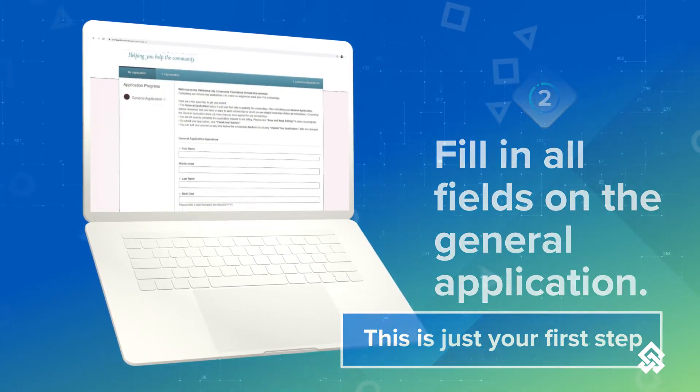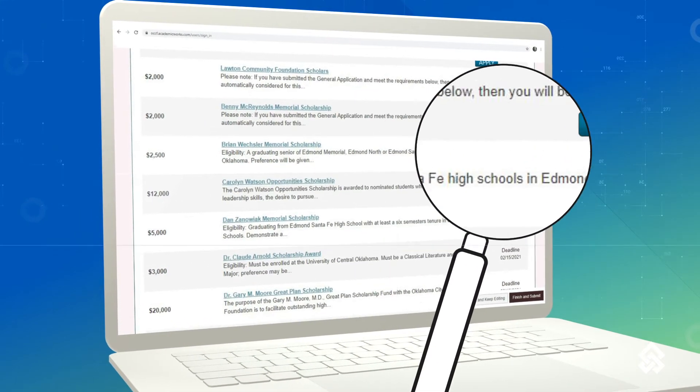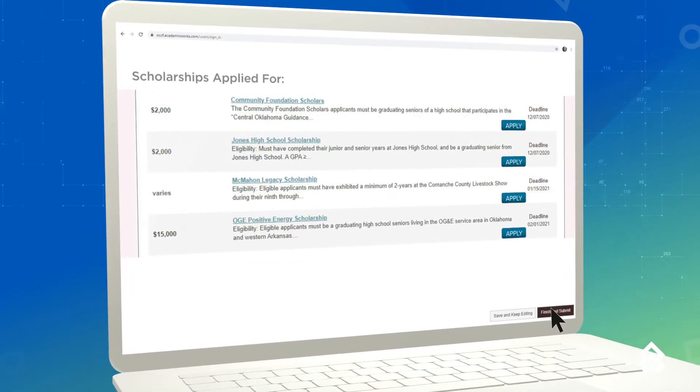Now, to apply for the scholarships recommended for you. Based on the information you've already submitted, we will be able to show you the scholarships you qualify for. Click on the apply button for all of the scholarships for which you qualify. Once you've completed this portion, hit submit.